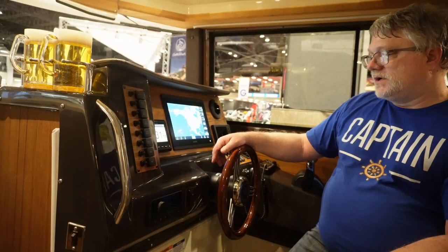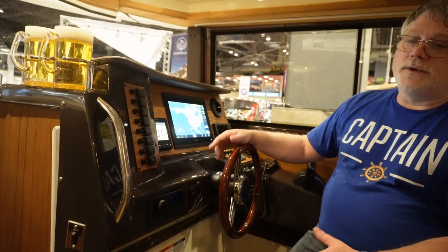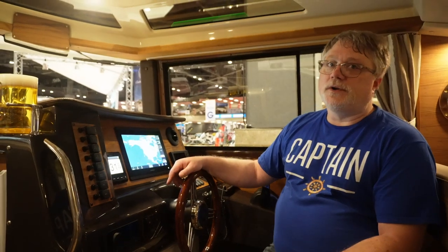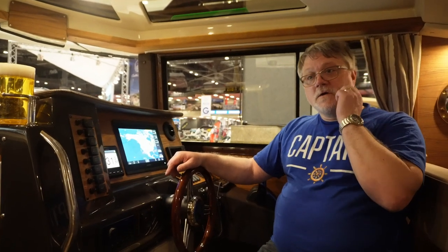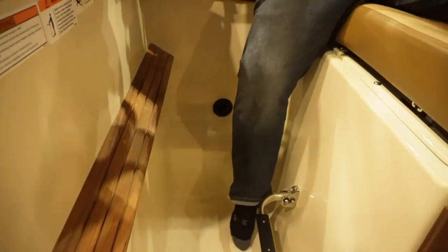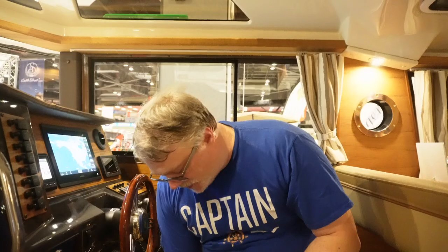The Yamaha F300 is really quiet — when cruising at 25 knots we hear the wind and water, not the engine, so we can listen to music while driving. On the RT27, because it's a gasoline outboard, you have a diesel heater. The Webasto diesel heater sits right underneath here — it's a little unit, an Air Top STC 2000.